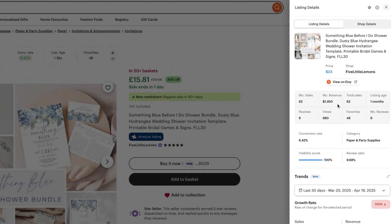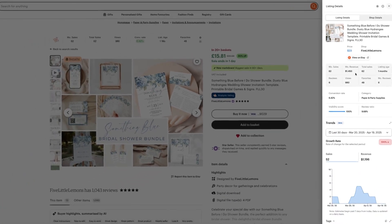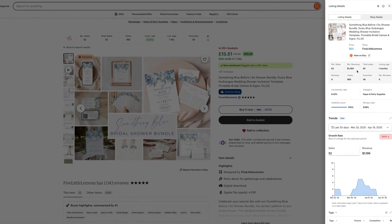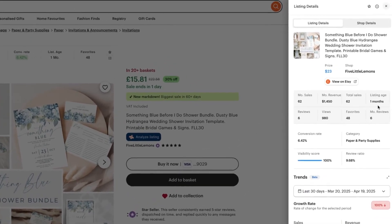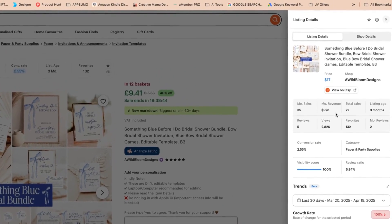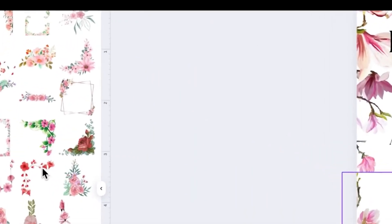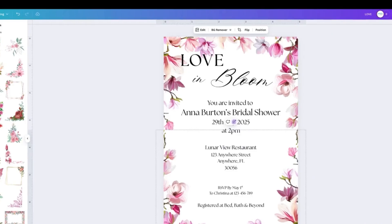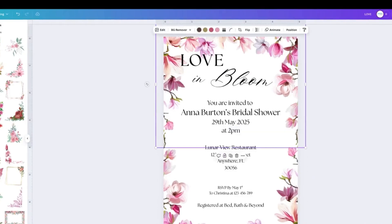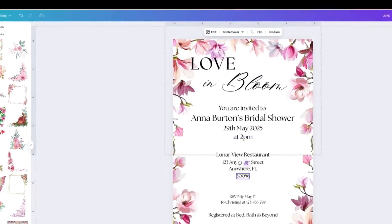Did you know that one Etsy seller made over $1,450 from their Something Blue Before I Do printable, and their listing is only one month old? Another one is already at $928 with a listing that's just three months old. Today I'm going to show you how we repurpose the designs we made in the last video into this super trendy, high-converting aesthetic all inside Canva and in less than 20 minutes.